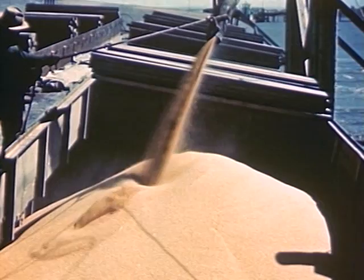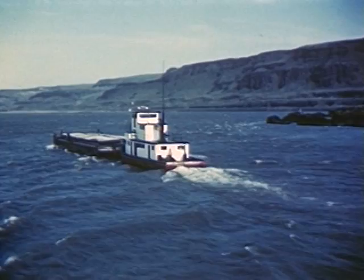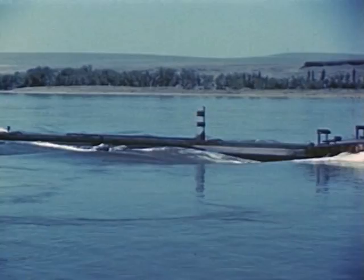The wheat farmer, however, uses the river to carry his wheat to market. The grain is loaded on barges and travels down the river to Portland to be milled into flour. The strong current of the Columbia helps provide the power which carries the barge downstream swiftly and economically.